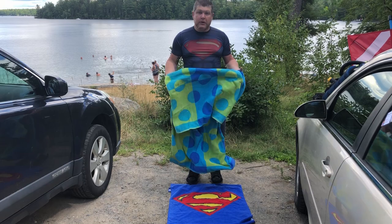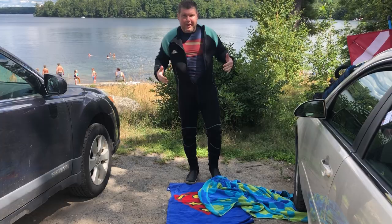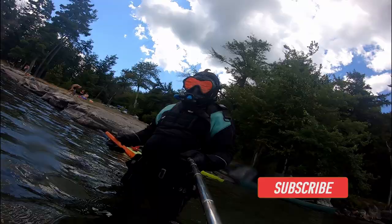Also, hopefully we're going to find some treasure today. So let's get ready. Alright, let's get wet.